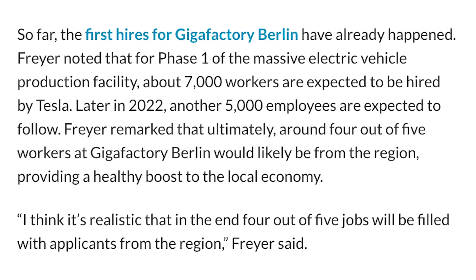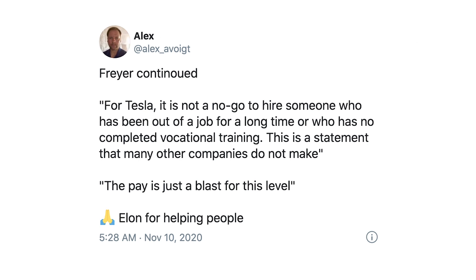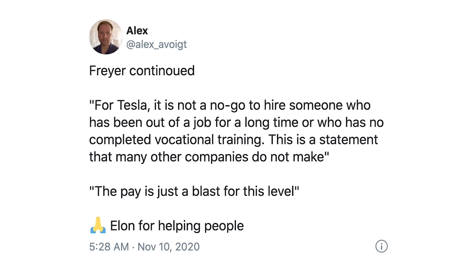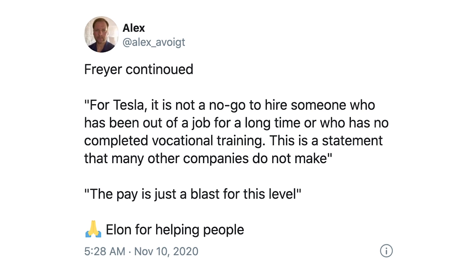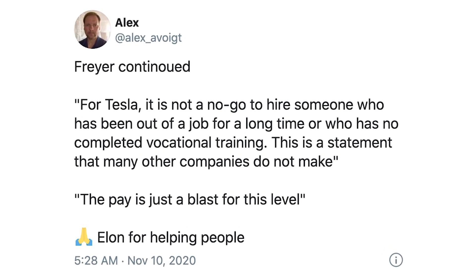Probably the coolest part of this news, in my opinion, is where Freire said: "For Tesla, it is not a no-go to hire someone who has been out of a job for a long time or who has no completed vocational training. This is a statement that many other companies do not make."